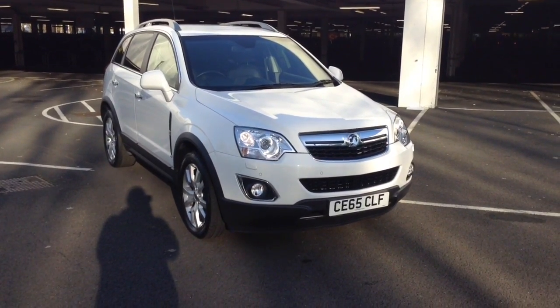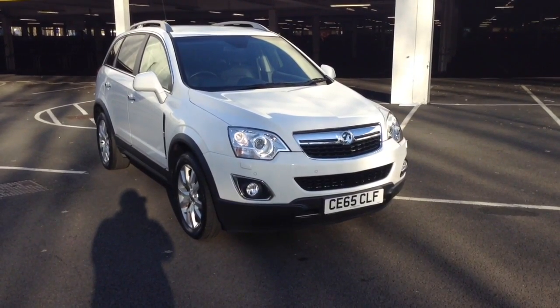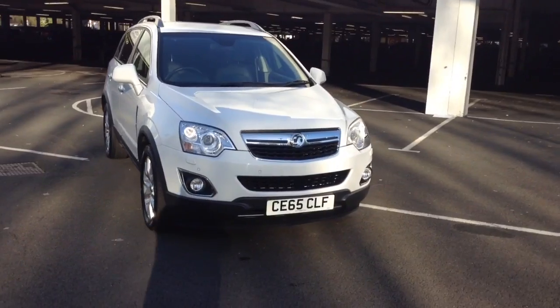Welcome to Wessers Carriages in Newport. Today we have for you the Vauxhall Antara 2.2 litre CDTi SE Nav 5 door. This vehicle is in white and it's a diesel manual.